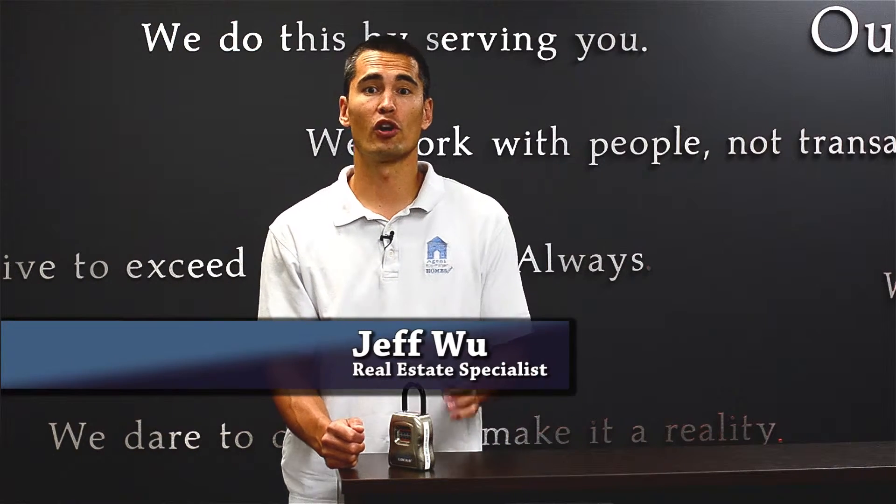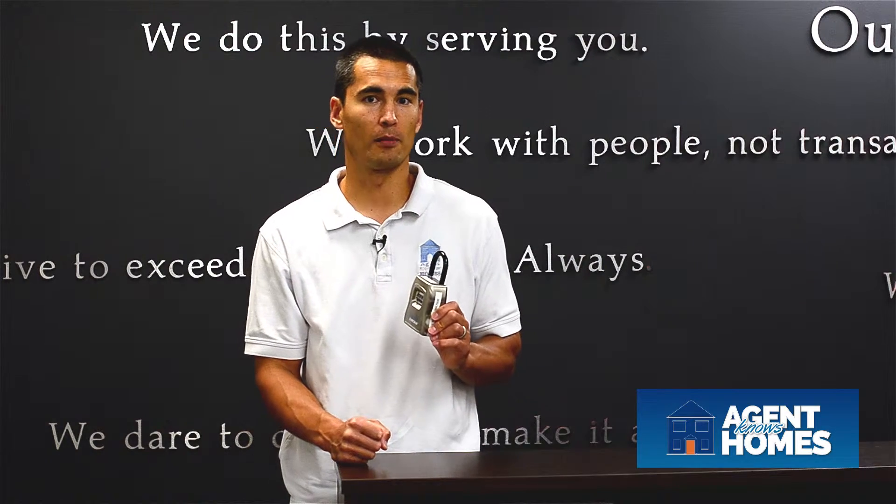Hi, this is Jeff Wu, your local real estate specialist. Today I want to talk about combination lock boxes. This is one of the tools of the trade for Realtors — very useful when selling a house, with many purposes for a combination lock box.